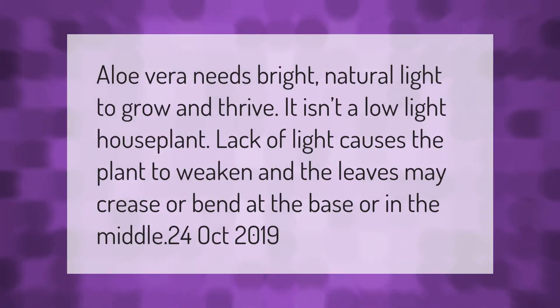Aloe vera needs bright natural light to grow and thrive — it isn't a low light houseplant. Lack of light causes the plant to weaken, and the leaves may crease or bend at the base or in the middle.